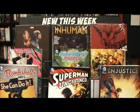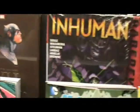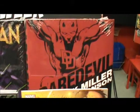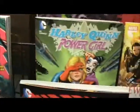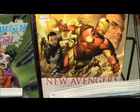New Graphic Novels at Collector's Corner this week include Civil War Hardcover Prose Novel, Inhuman Hardcover, Frank Miller's Daredevil Omnibus, Black Canary, Harley Quinn and Power Girl, and The New Avengers Civil War.